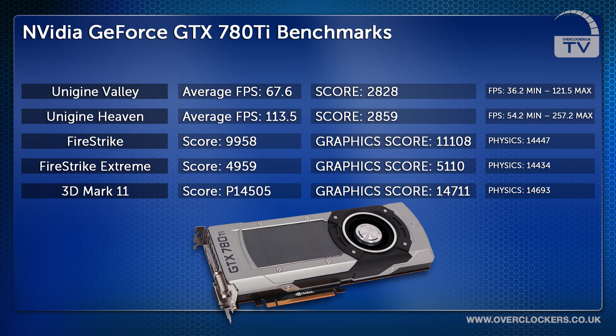We then ran the Unigine Heaven benchmark, which scored an average fps of 113.5 and an overall score of 2859. We ran the new 3DMark Firestrike, which had an overall score of 9,958 and a graphics score of 11,108.